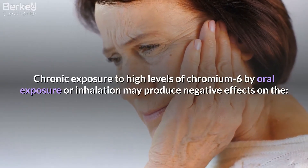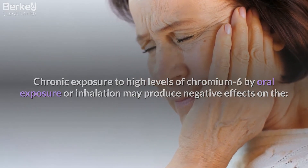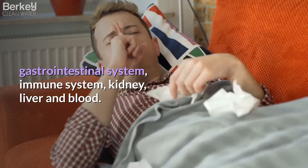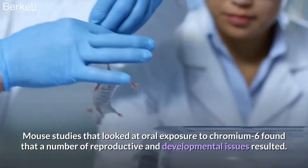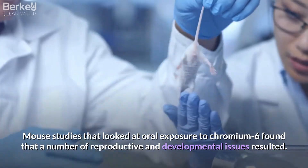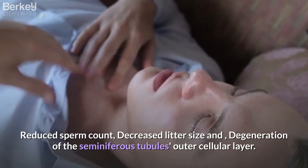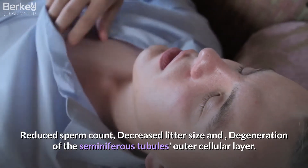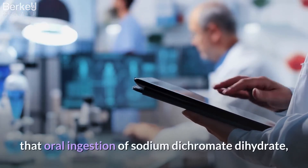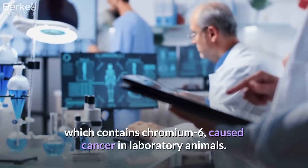Chronic exposure to high levels of chromium-6 by oral exposure or inhalation may produce negative effects on the gastrointestinal system, immune system, kidney, liver, and blood. Mouse studies that looked at oral exposure to chromium-6 found that a number of reproductive and developmental issues resulted, including reduced sperm count, decreased litter size, and degeneration of the seminiferous tubules' outer cellular layer. Studies from the National Toxicology Program found that oral ingestion of sodium dichromate dihydrate, which contains chromium-6, caused cancer in laboratory animals.